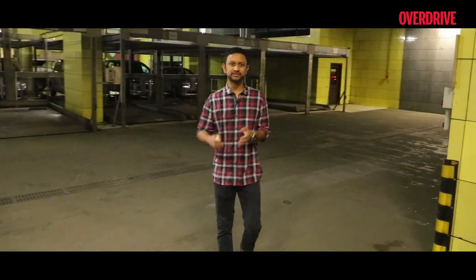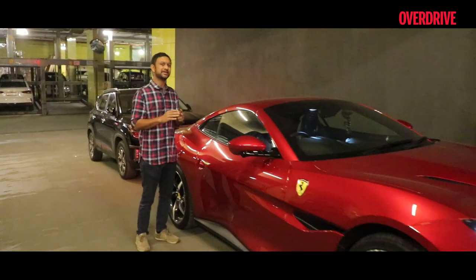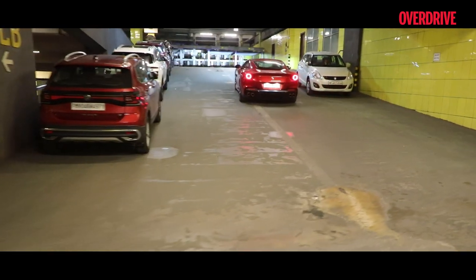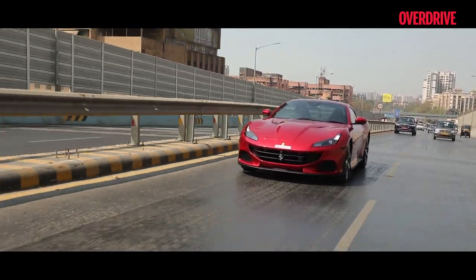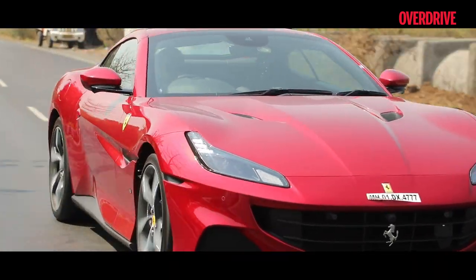Usually owning an exotic like a Ferrari entails waking up at the crack of dawn to get the most out of your drive — get out of the city, onto fun roads before traffic builds up and the heat of the day gets to the car. But with a Ferrari Portofino M, things are switched up just a little bit. It's their most usable Ferrari ever, and we're going to do things a little differently.